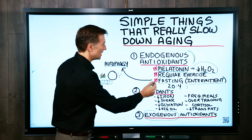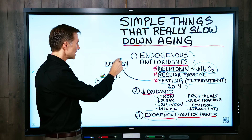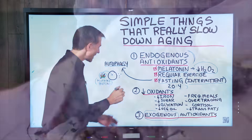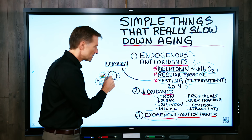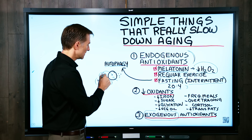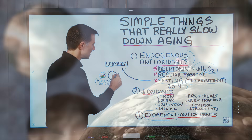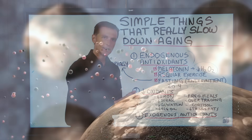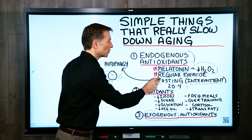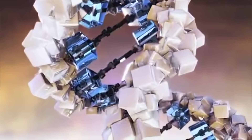These misfolded proteins come from oxidation, and they also create oxidation — a toxic effect the body has a hard time clearing. It just so happens that fasting through autophagy can take these misfolded proteins, put them into a kind of garbage disposal, and break them down using detergents and enzymes your body produces. On the other side, it spits out brand new amino acids your body can use to rebuild. So fasting really slows down the aging process and stimulates genes that help repair.